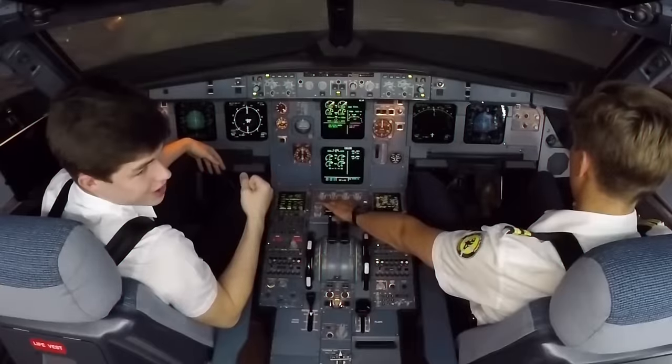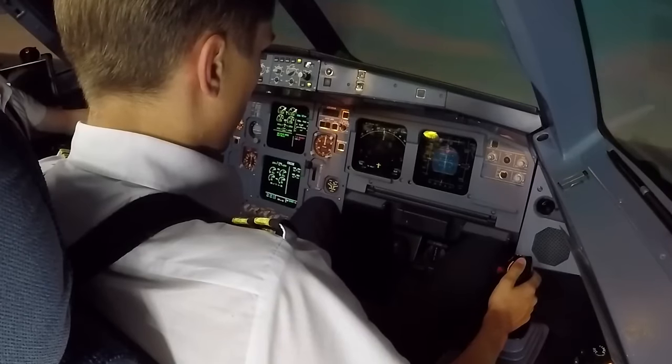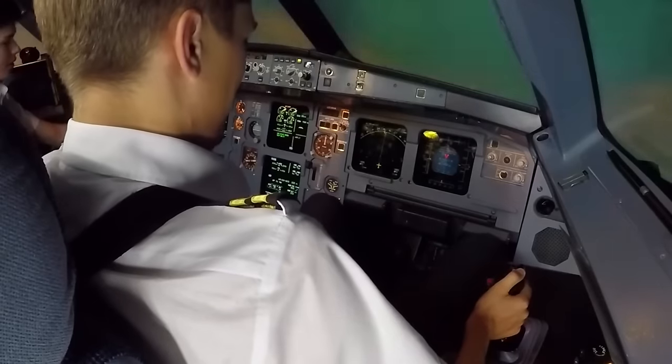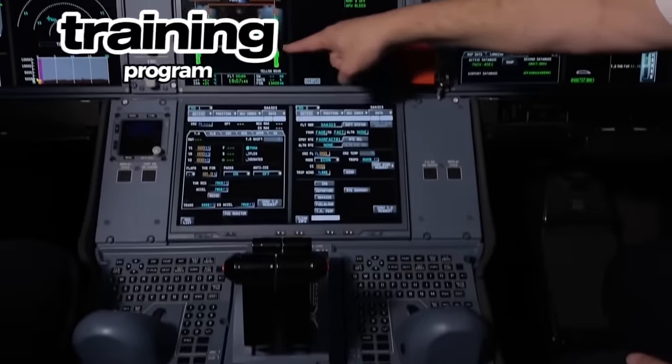Another feature that makes the A350 so attractive to operators is that it has a common type rating with the A330 family of aircraft, so pilots certified in the A330 can qualify for the A350 under a single license endorsement after just one eight-day training program.